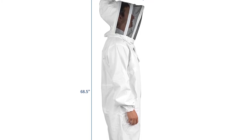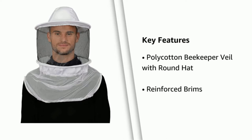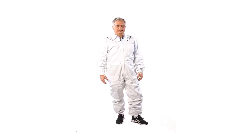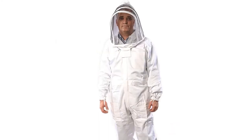Cleaning this suit is very easy — simply hand wash both the jacket and hood to ensure it remains in pristine condition. Whilst there are a variety of sizes on offer, this suit is ideal for anyone up to a height of 6'1". Pair it with pants that have a loose fitting, and you will be ready to work on your hives.